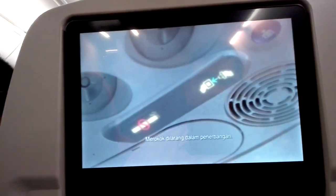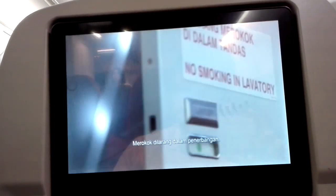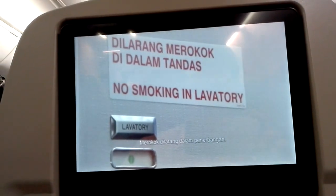This is a non-smoking flight. Smoking is prohibited on all the aircraft, including the lavatories.